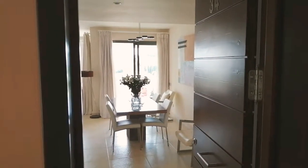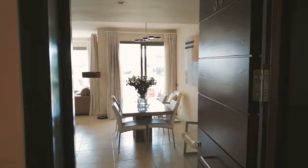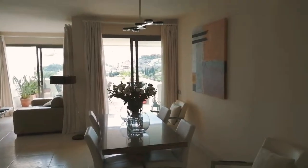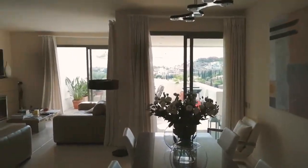Good afternoon, welcome to number 34 T5 Los Flamingos. This area is absolute exclusivity. This apartment is 121 meters squared internal with 88 meters squared of terraces and the finish inside is pretty damn good.